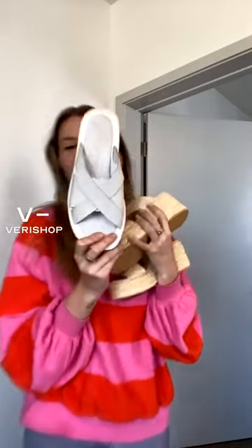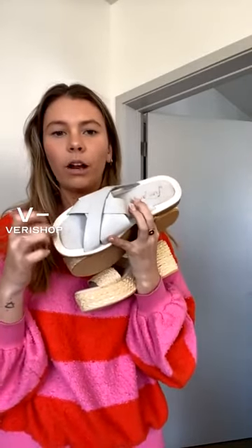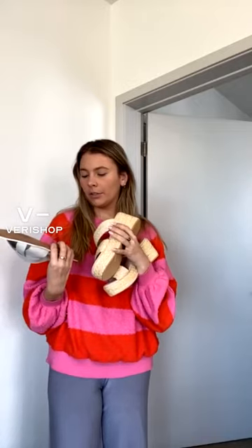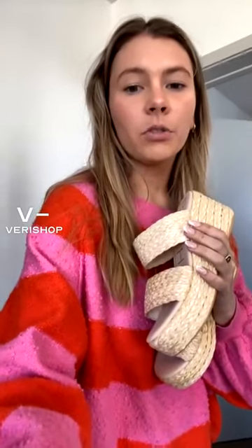I also have these Free People sandals, which I am so obsessed with. They have kind of a wood outside and then it's super squishy on the inside, with strappy details — very goddess-like. I've had some of their sandals for years and they hold up really well, so I definitely recommend getting a pair of their leather sandals. Very comfortable too.